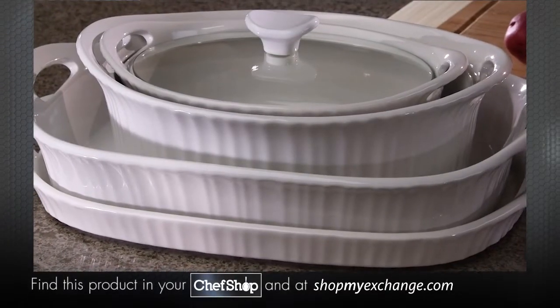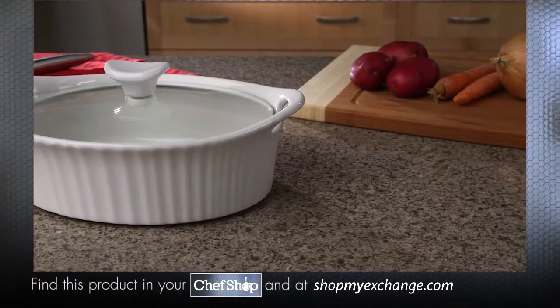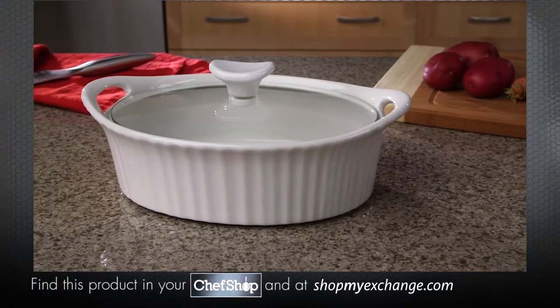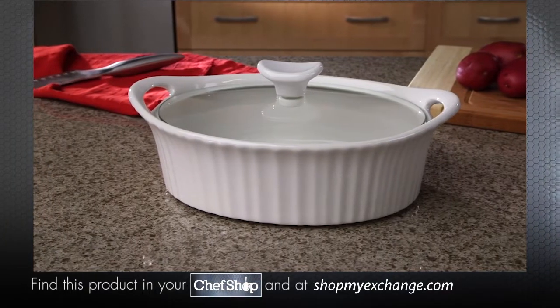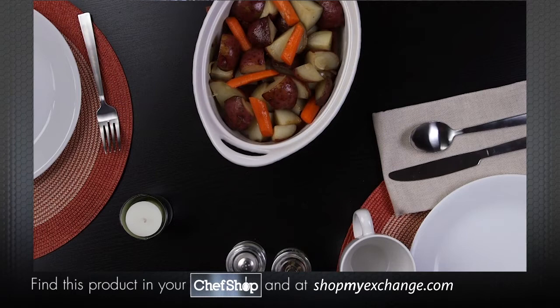The recipe for every great dish starts with a great dish. The Corning Ware French White 1½ Quart Oval Casserole is made with durable stoneware material designed to do triple duty — bake, serve, and store in just one dish.